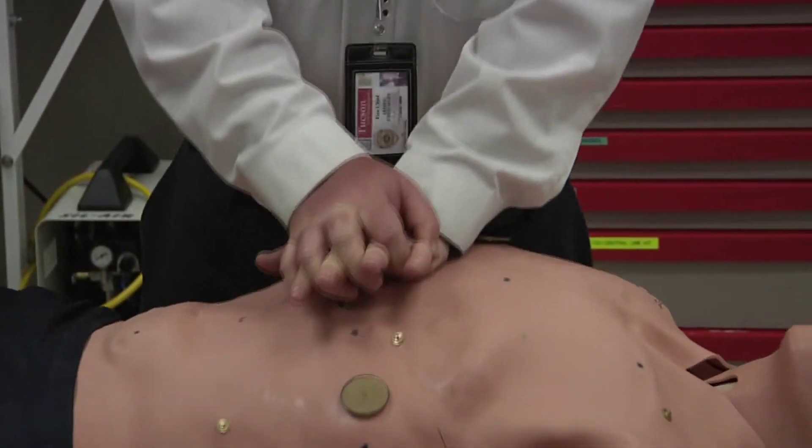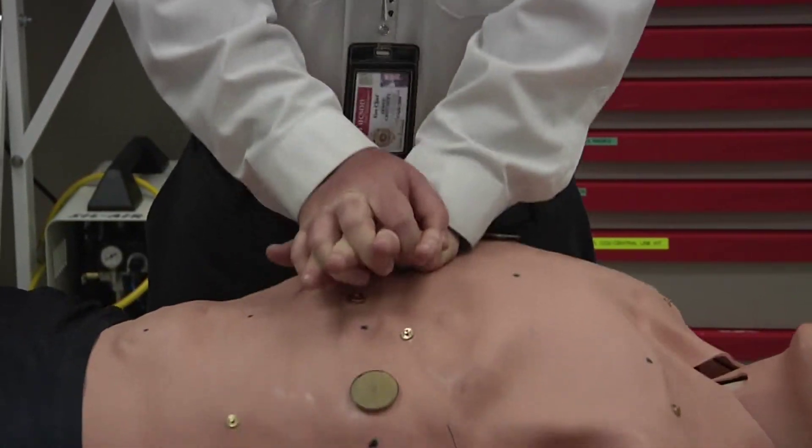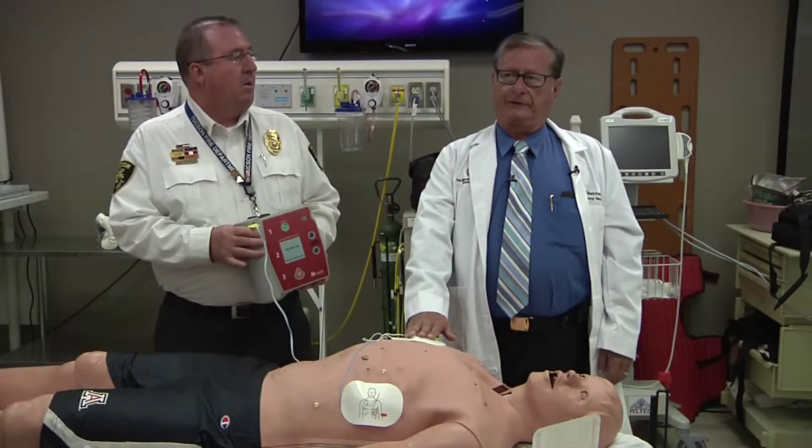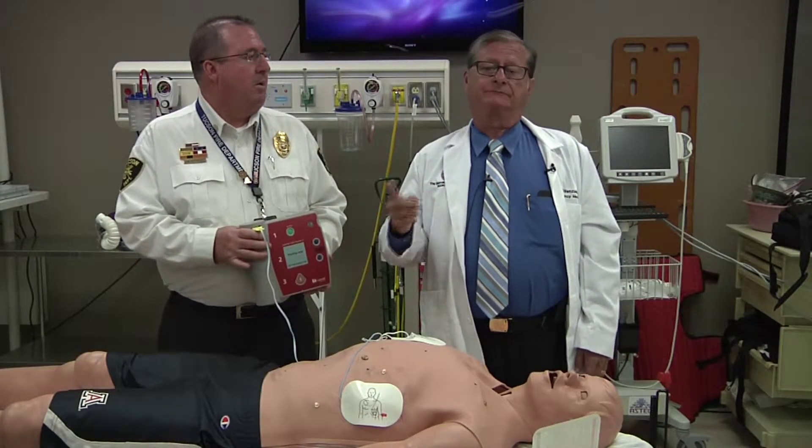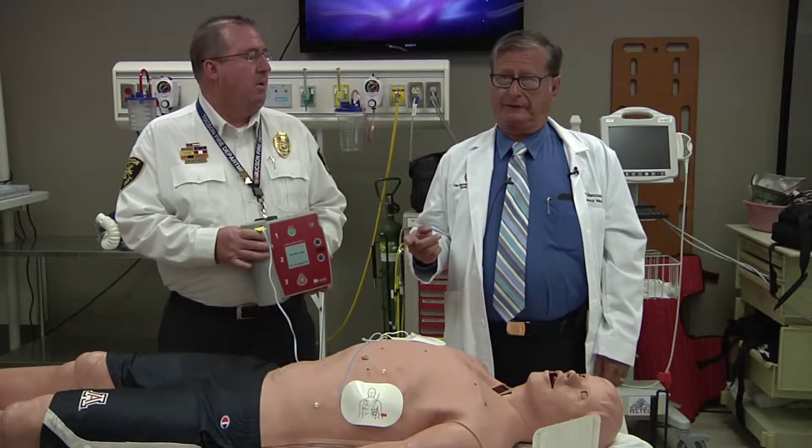It's as simple as that. The machine will tell you to start CPR if it decides that a shock is not needed, and it'll just cycle through over and over until help arrives.